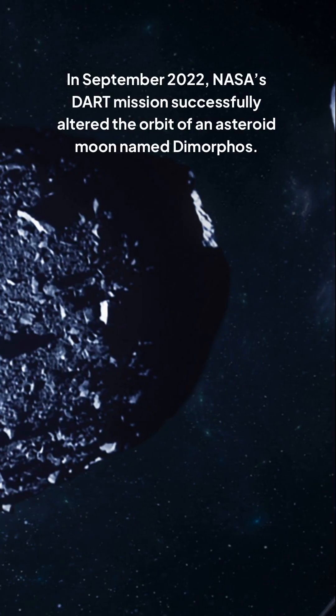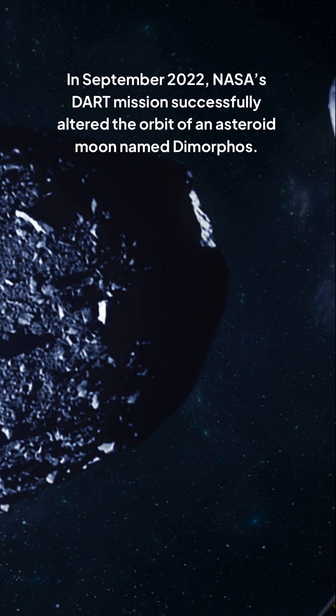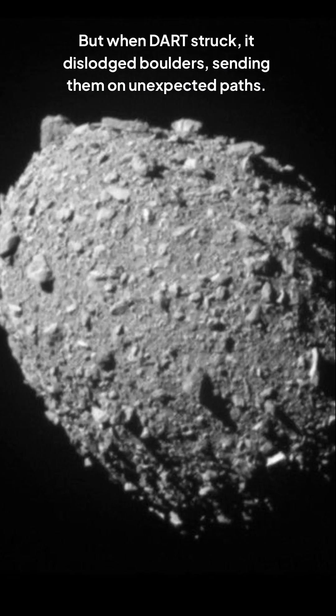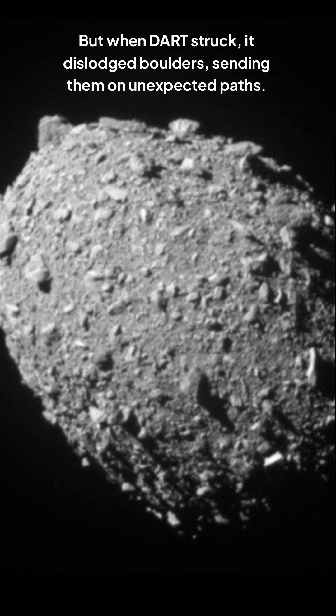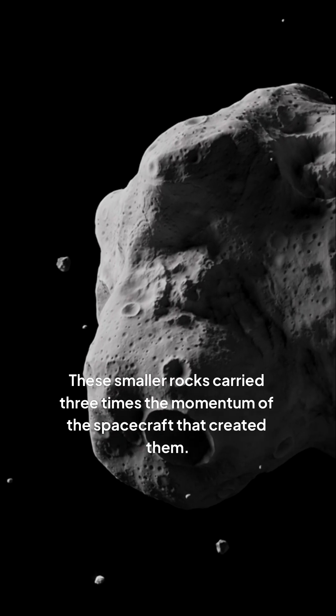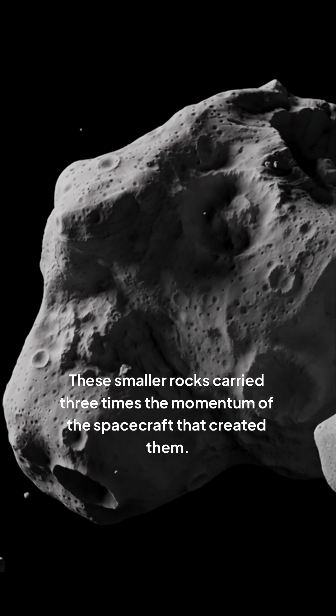In September 2022, NASA's DART mission successfully altered the orbit of an asteroid moon named Dimorphos. But when DART struck, it dislodged boulders, sending them on unexpected paths. These smaller rocks carried three times the momentum of the spacecraft that created them.